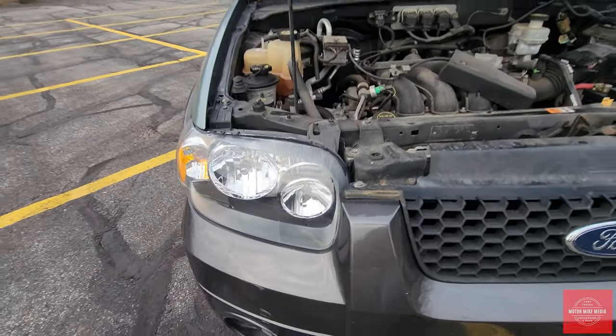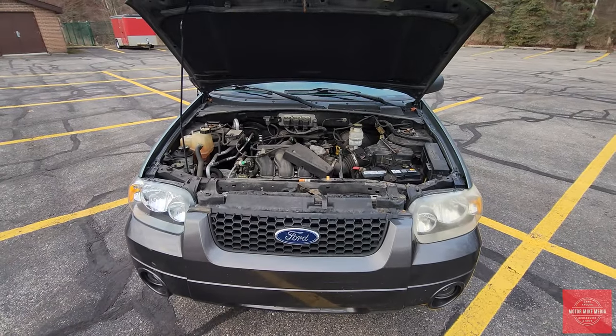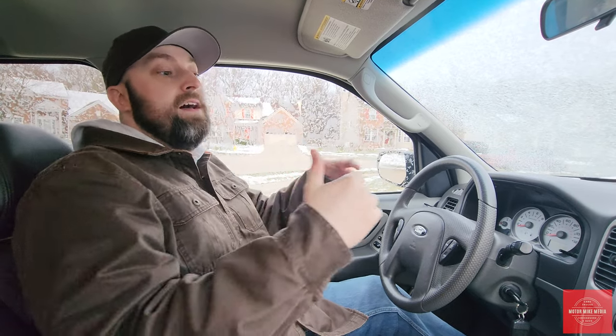Overall it's a good car in relatively good shape. Sitting in the first generation Ford Escape — when it first came out, its boxy, rugged styling really took off and propelled the Escape to being one of Ford's best-selling vehicles.